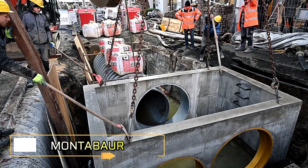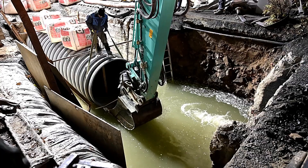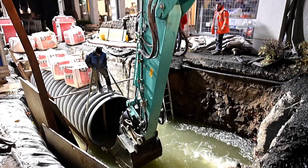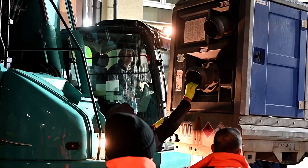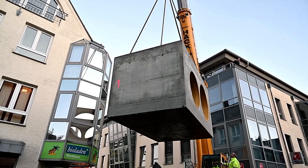In the German town of Montabor, workers are tackling the reconstruction of a culvert that channels an underground stream. Originally built around 80 years ago, this 1.6 kilometer structure has had an impressive lifespan.